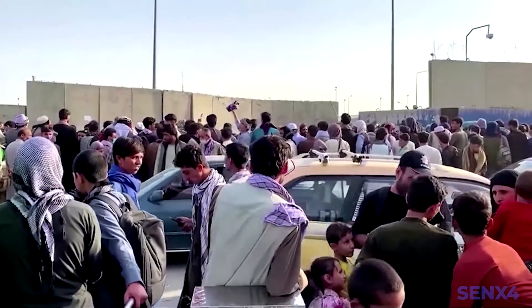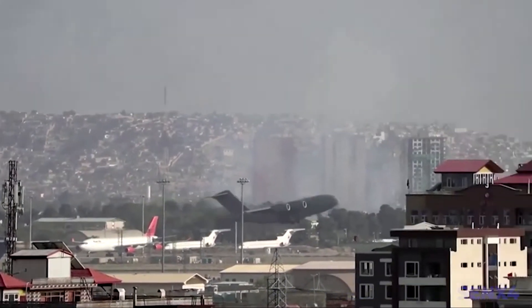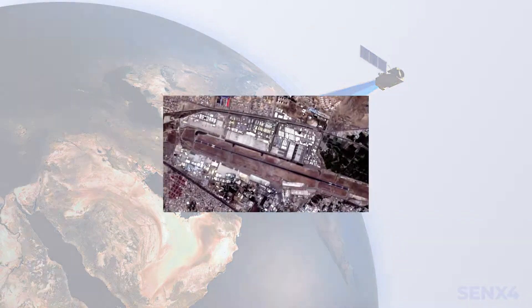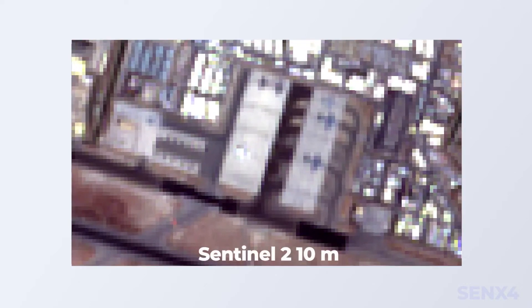A dramatic evacuation from the Hamid Karzai International Airport at Kabul took place as the Taliban spread quickly through Afghanistan in August 2021. With Sentinel-2 images at 10 meters resolution, the evacuation apron appears excessively blurry. After we apply our super resolution technique, the new images at 2.5 meters reveal a new scenario.